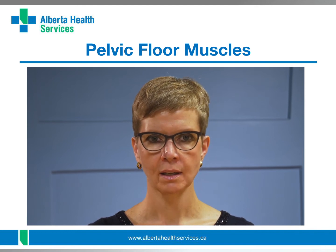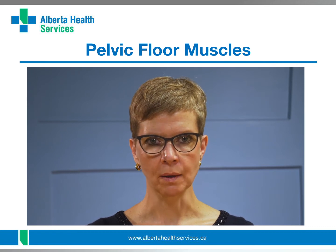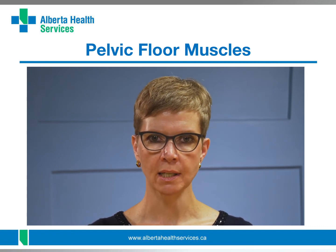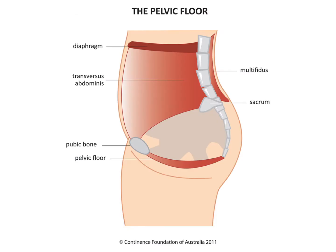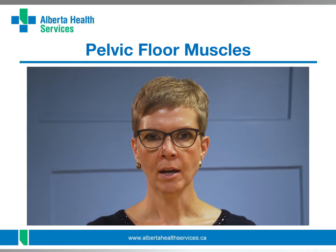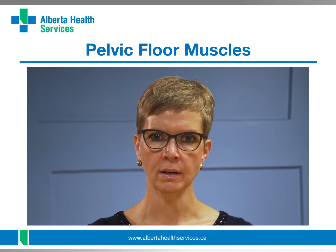They keep you dry. They must also be able to relax so you can empty your bladder and bowels when you need to and have pain-free sex. They also help support your pelvic organs inside. These muscles also help you with your posture as they work together with your deep abdominal muscles, deep low back muscles, and your breathing muscle, the diaphragm. The pelvic floor muscles also play a part in how you feel and enjoy sex if they are healthy.